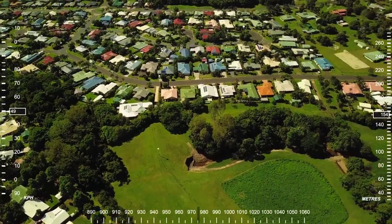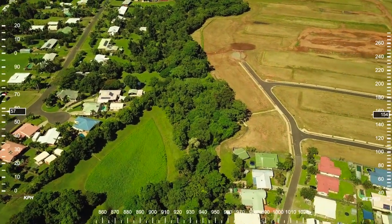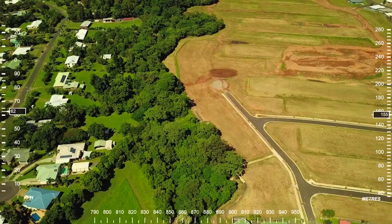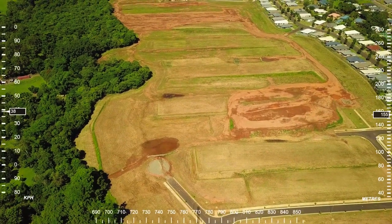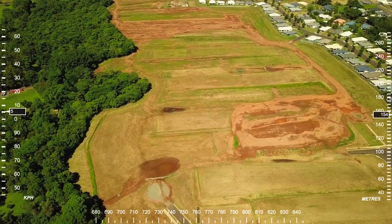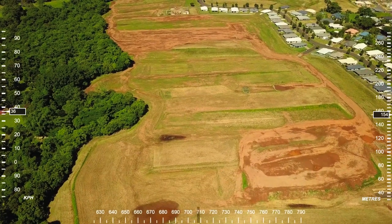Edmonton Housing Estate all through this area. We'll bring it back at 155 metres in altitude and start lowering it down. I'll just speed the video up here so we don't have to watch the long boring flight back home.